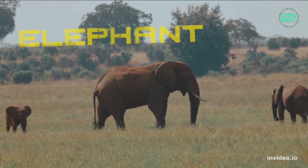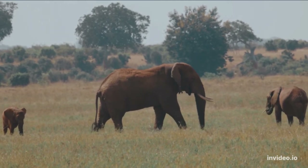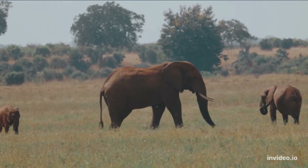Elephants are the largest living land animals. An elephant has large fan-shaped ears, long upper teeth called tusks, and a long flexible nose called a trunk.